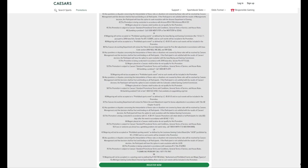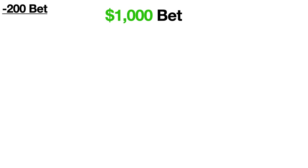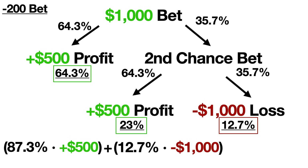In this video, we're going to be taking a look at sportsbook bonuses to see how they can actually be taken advantage of to shift the odds into the player's favor.